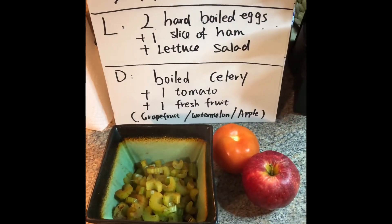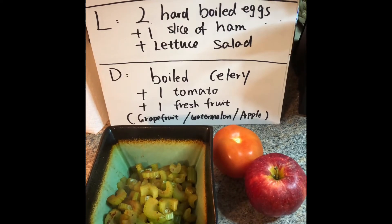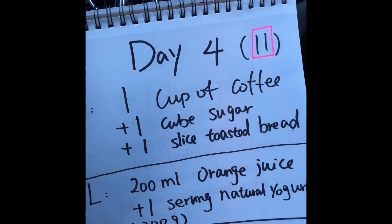For day three dinner we have boiled celery, one tomato, and one apple.